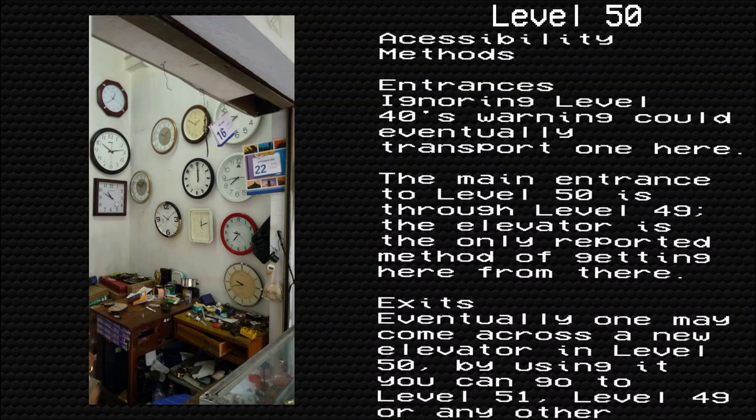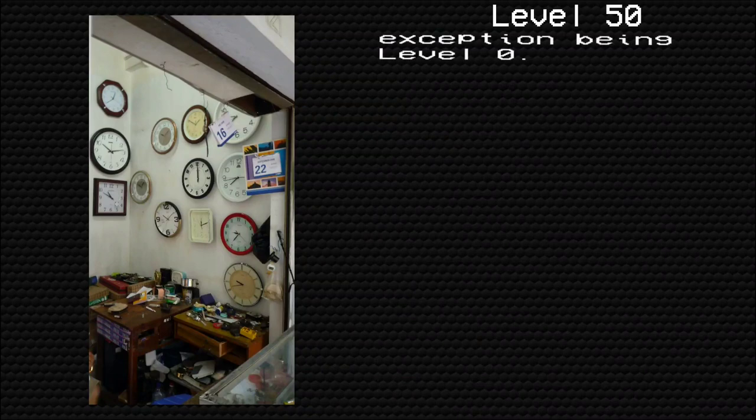Ignoring Level 40's warning could eventually transport you here. The main entrance to Level 50 is through Level 49, and the elevator is the only reported method of getting here from there. Eventually one may come across a new elevator in Level 50. By using it, you can go to Level 51, Level 49, or any other random level that has an elevator — the only exception being Level 0.